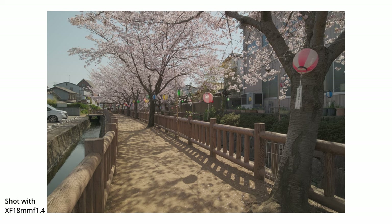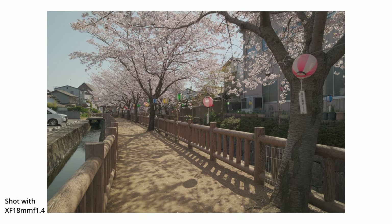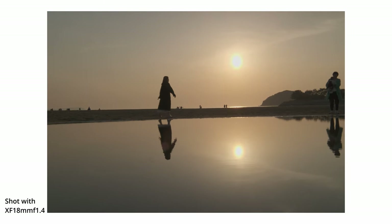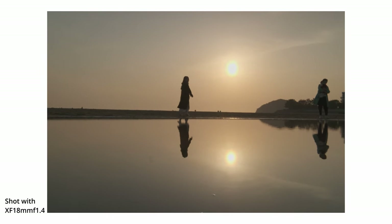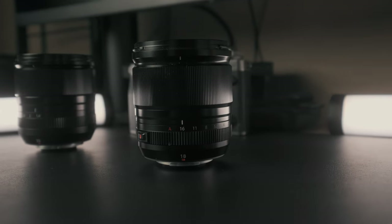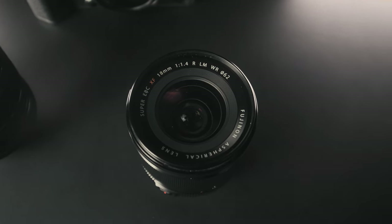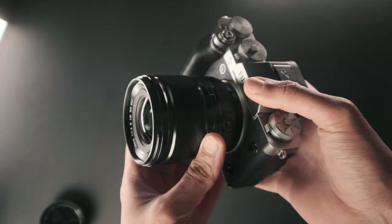Whether I'm doing video or shooting the streets of Tokyo, I really feel like the 27mm equivalent has been my better companion over the last year. Again, that has nothing to do with the lens itself — both the 33mm and the 18mm are great lenses. However, with my style of shooting and the way I compose things, the 18mm has just been a better fit, which is why I gravitate more towards it recently and just want to put it on my camera and leave it there.